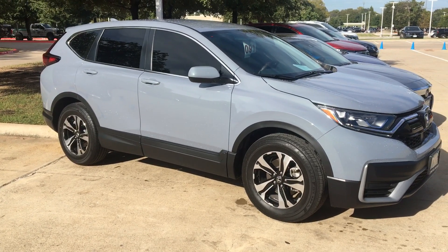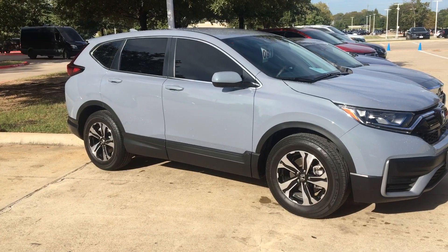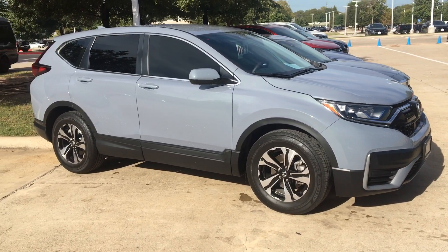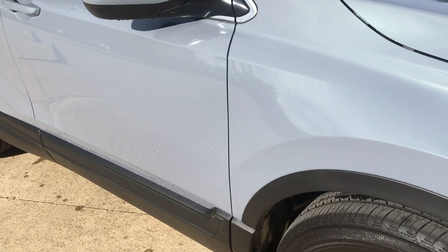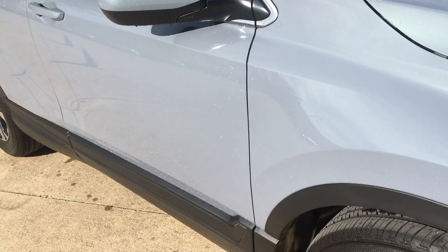Hi Jill, so I just happened to see one over here — this is a special edition CRV. This is a customer's car, but I just wanted you to see the color. As you can see, it's the sonic gray color that I was describing to you.